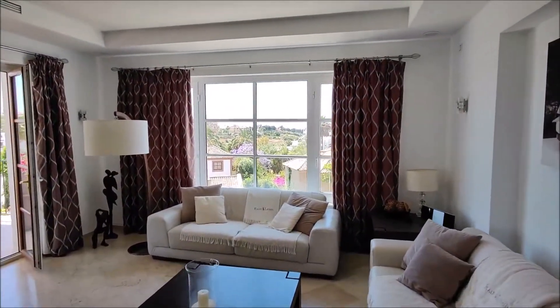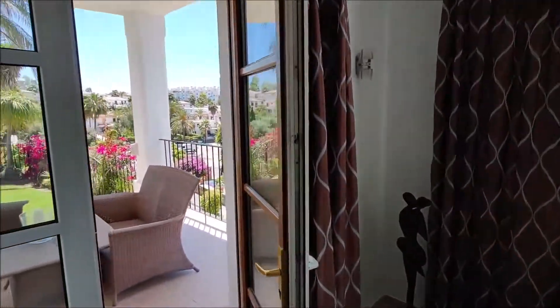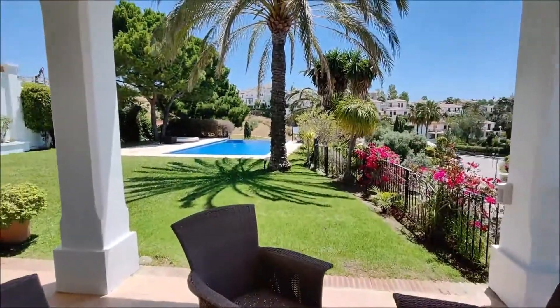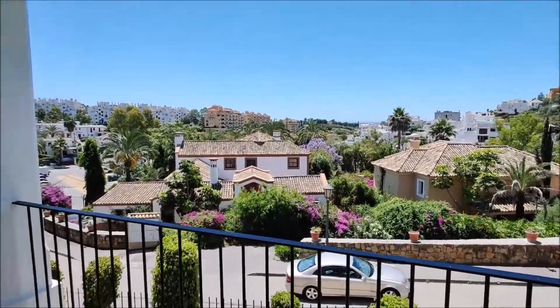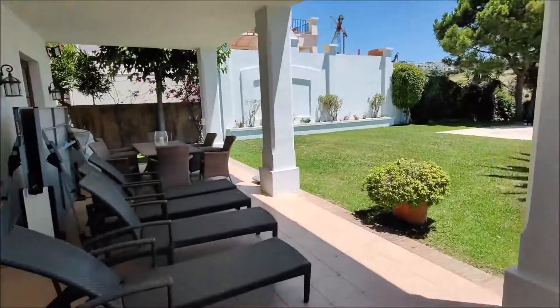It has an elevated position with a good view. So we go outside to the lovely terrace. That's the flat garden. You can see very well over the neighbourhood — very quiet. Everything is beautifully maintained.